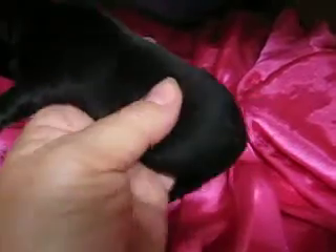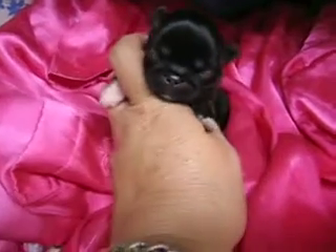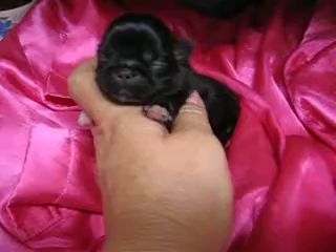Your pup is one week old today. She has tips of tan on one foot and one white paw on the other side. She's a cutie pie. She's shiny black.